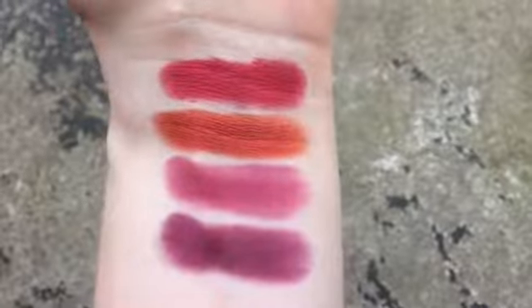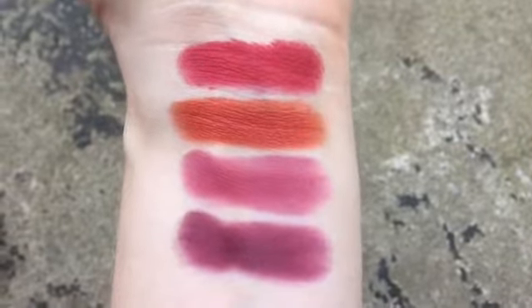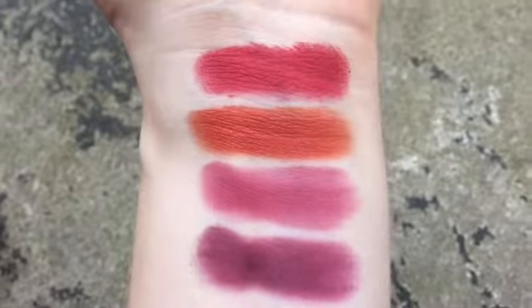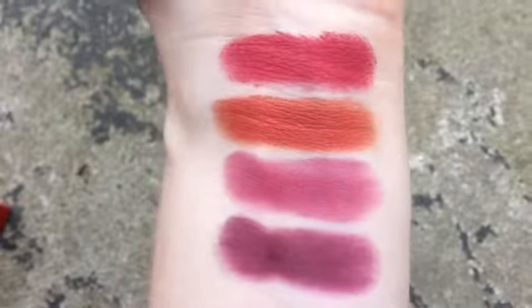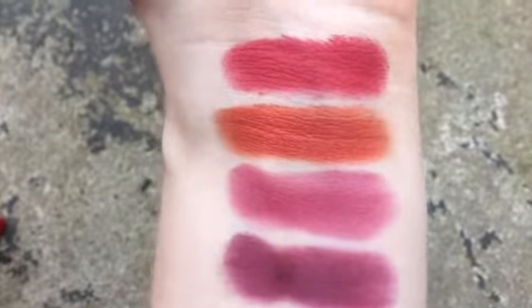As you saw I couldn't actually fit all of Blood Sugar on my wrist, so I've just swatched the last four colors here. From top to bottom, Fresh Meat, Blood Sugar, Extraction, and Coma. I actually really like this palette. I think my favorite shade is Donut — I'm going to be using that the most. I like it very much; it is totally worth the price I paid.